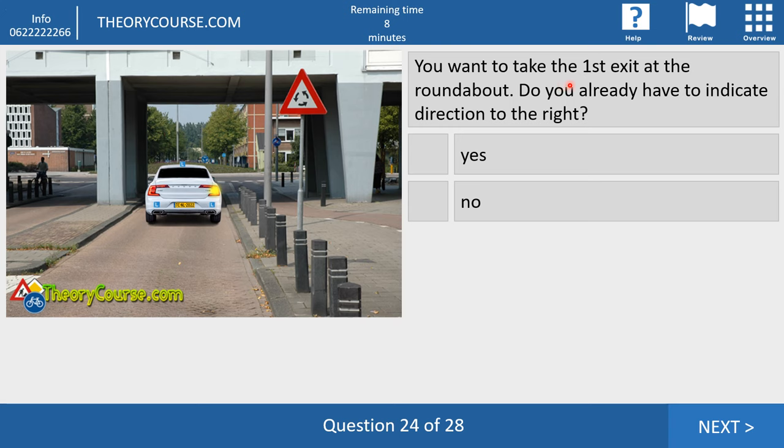Question twenty-four. You want to take the first exit at the roundabout. Do you already have to indicate direction to the right? Yes or no? Yes, you do. If you take the first exit — going right — you indicate direction to the right before the roundabout. If you take the second exit, you don't indicate before — you go on the roundabout and indicate just before the exit. If you want to take the third exit going left, no signal before — you go on the roundabout, continue, and just before you leave, you indicate direction to the right.